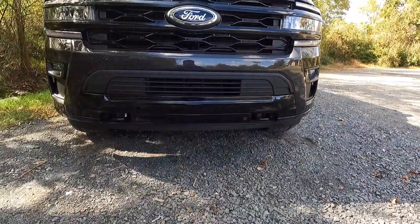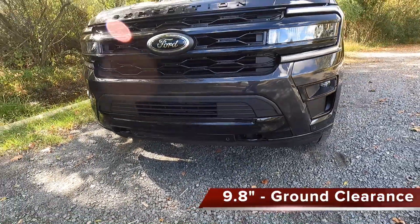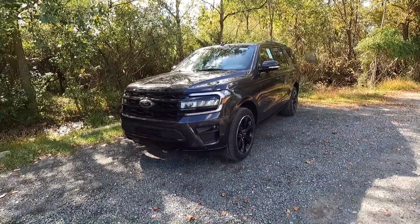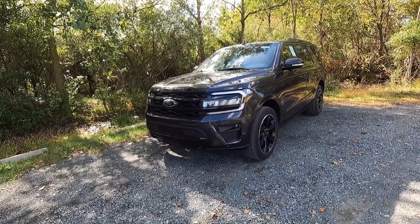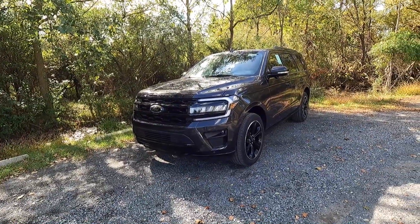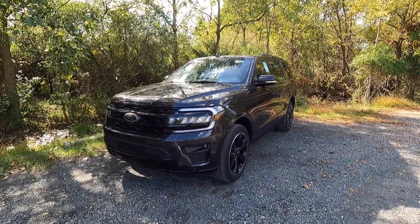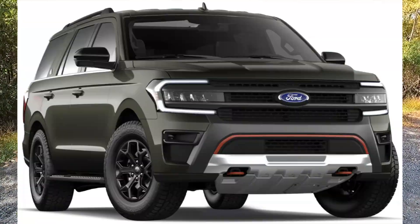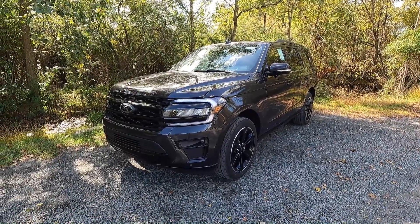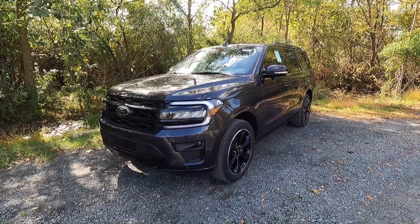This thing is plenty capable for the snow and some off-roading. However, with the Stealth package I would say this is more of an on-road oriented Expedition. You could take it on some gravel roads or maybe some mud, but if you're really looking for an off-road version of the Expedition, you might want to look into the Timberline — that kind of directly competes with the Tahoe Z71 or the Yukon AT4, which are the more off-road-oriented versions of these three-row SUVs.